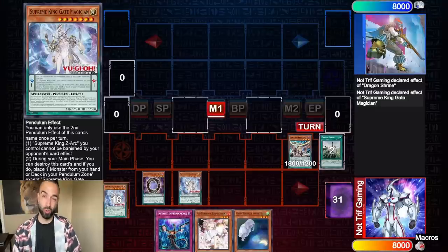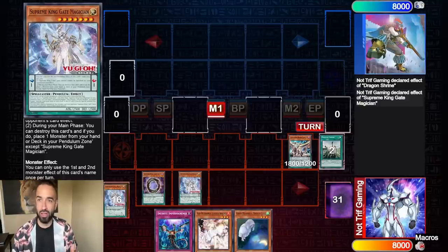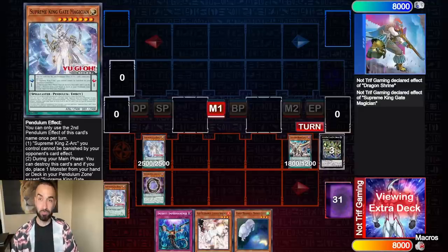The effects of Supreme King Gate Magician are multiple and really good. One, you can destroy itself and place any Supreme King Gate monster in its place. Two, it protects Zart — it cannot be banished, it cannot be destroyed, it cannot be targeted. The main effect is: if you have a Supreme King Gate card in your scale other than itself, you can send a Pendulum, Dragon, XYZ, Synchro, or Fusion from your hand or extra deck to the grave and special summon this card from your hand.